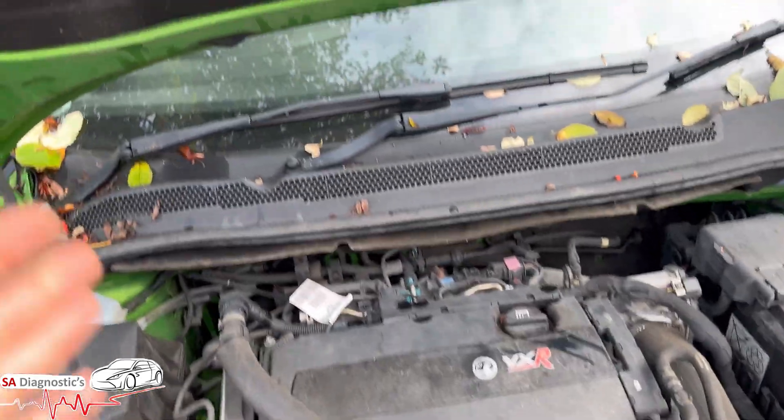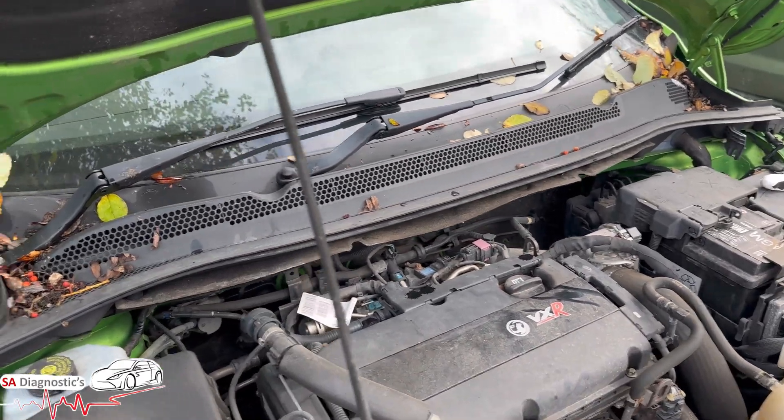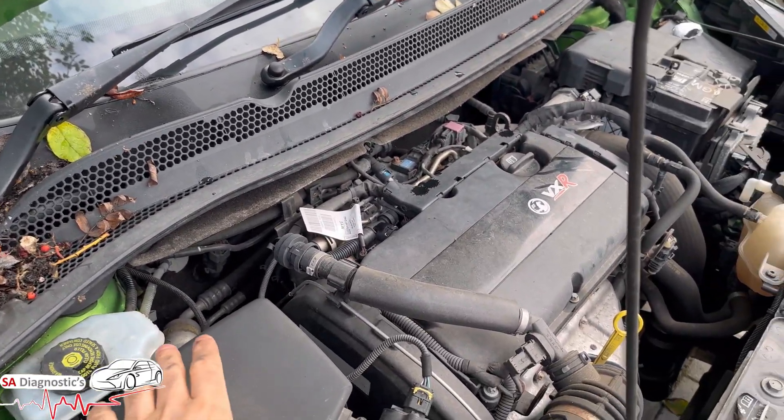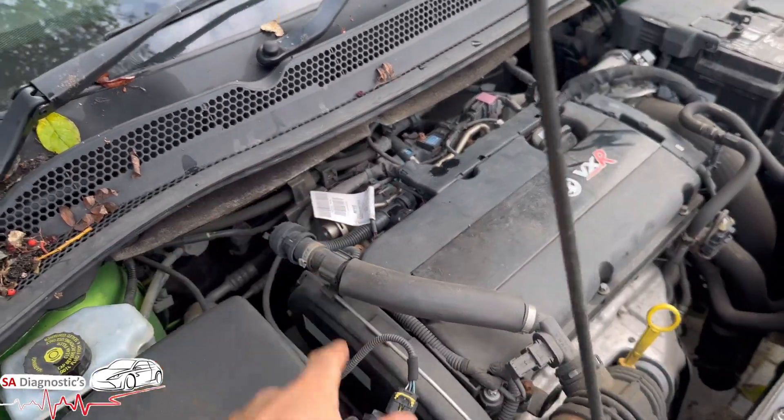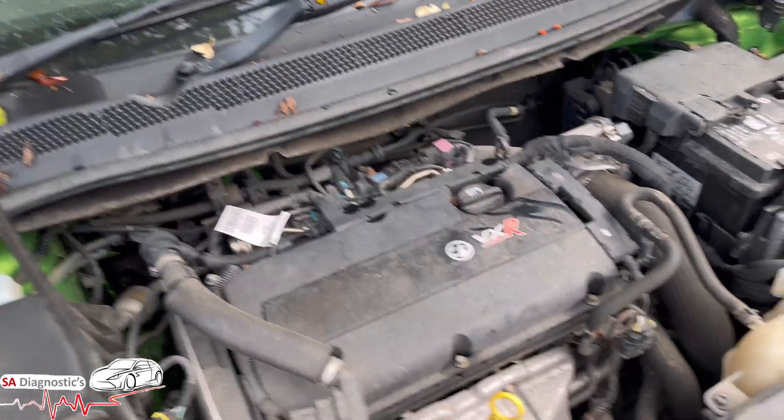Once you've changed it, you don't need to code it in or anything. Just change it. You can do a fault scan and clear to remove it from the ECU system. That's what's causing the fault code to trigger and for the engine management light to come on.